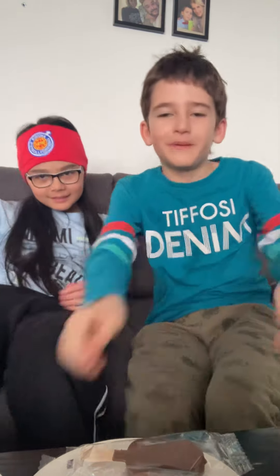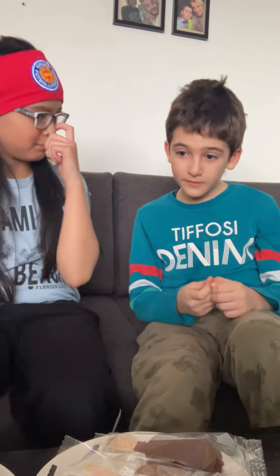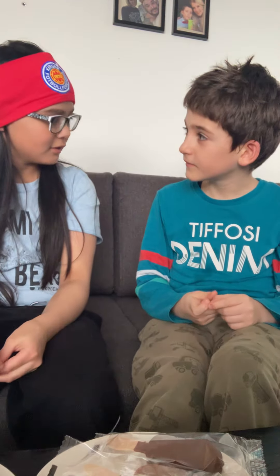Hey guys, this is me Kaloyan and this is my girlfriend over here. Hi, my name is Daniela. Today we're going to be making an ice cream challenge — whoever tries the ice cream needs to say the correct word and correct flavor.